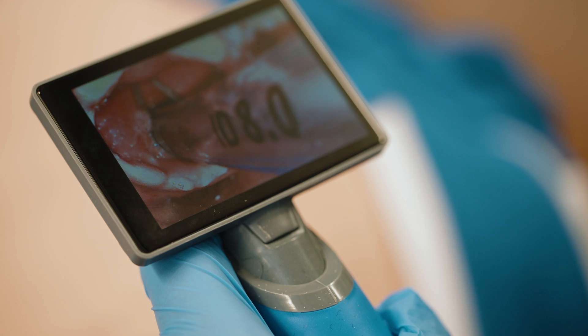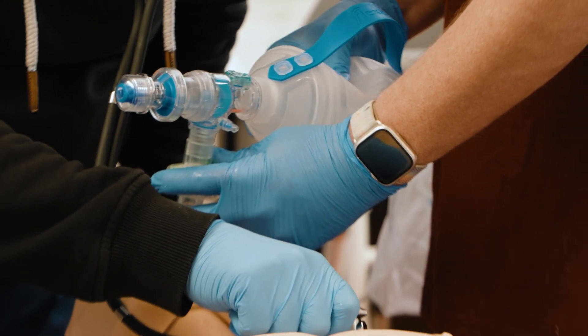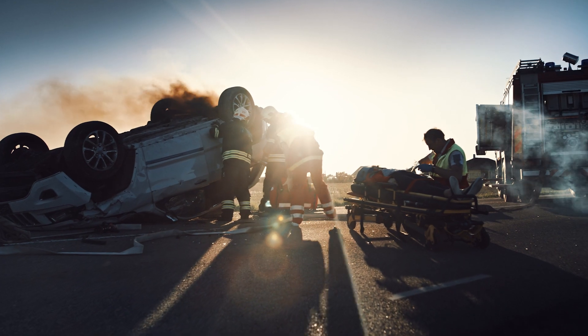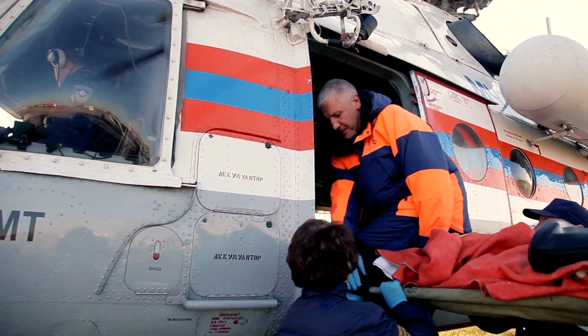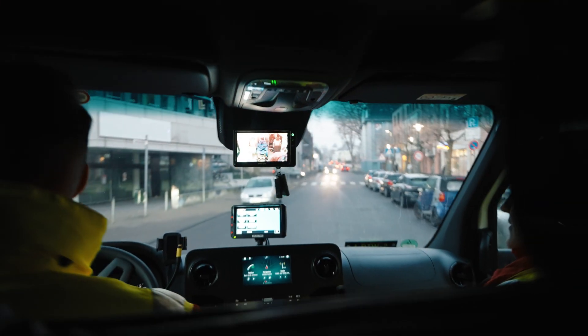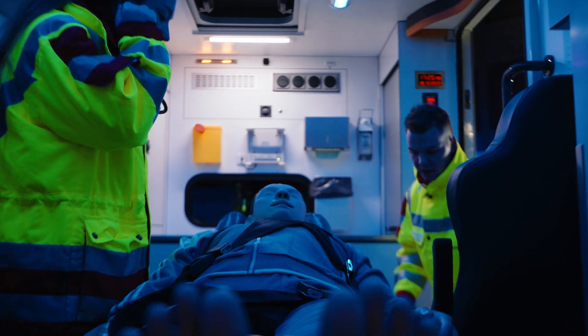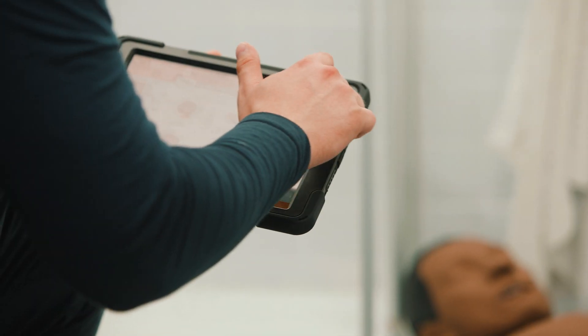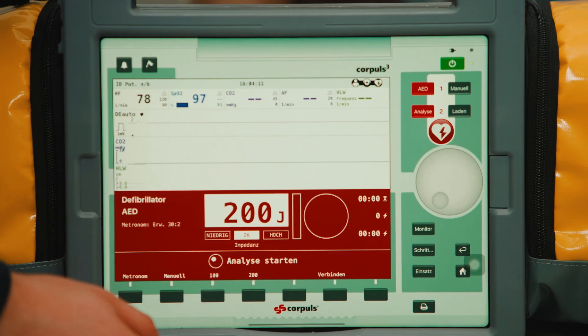Discover medical simulation at its best with ATLAS and Reanity. Whether you train indoors or outdoors, on the ground or in the air, create scenarios to practice and improve your skills in a controlled simulation environment. Take full control remotely, pause, change vitals on the fly and debrief your team for a maximum training impact.